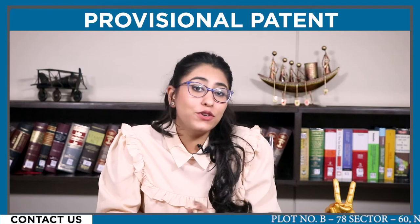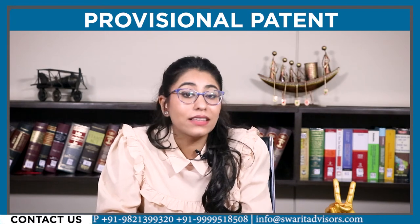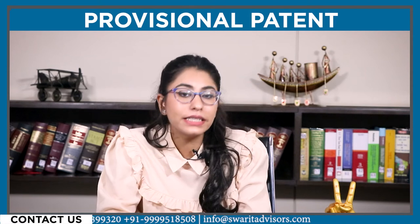Hi everyone, I hope you guys are doing great. Without wasting any time, let's get into the video. Are you aware of the probable setbacks that may arise if you, as an inventor, discover that your invention is incomplete or requires improvement and still haven't filed the provisional patent application? Look for IPR experts today and get the entire filing process simplified in no time.